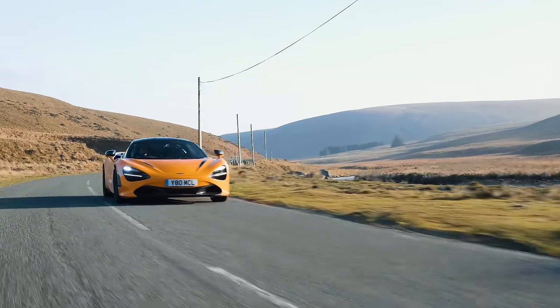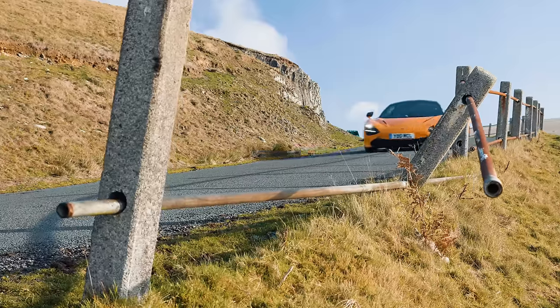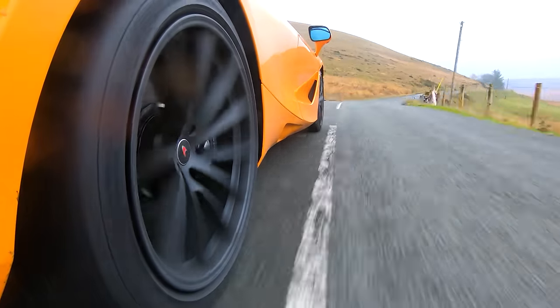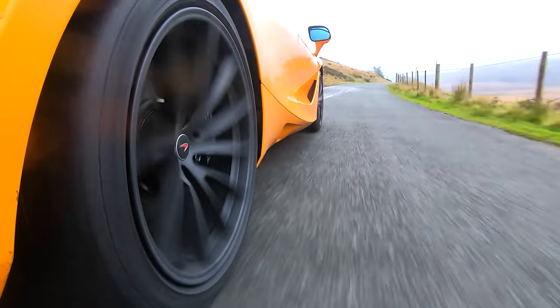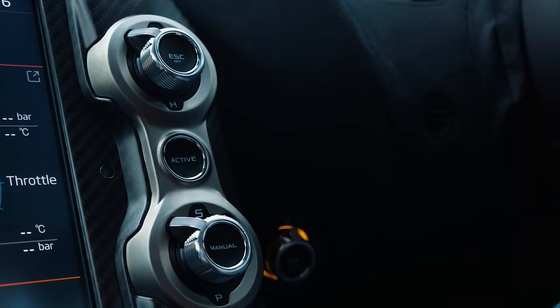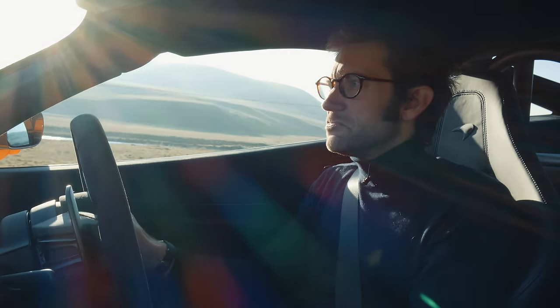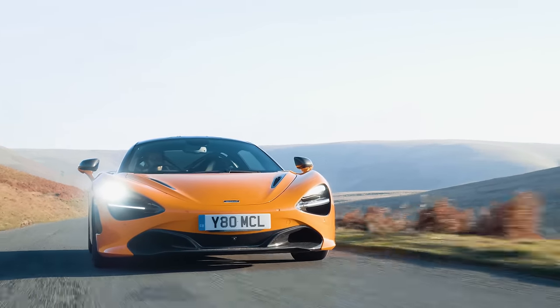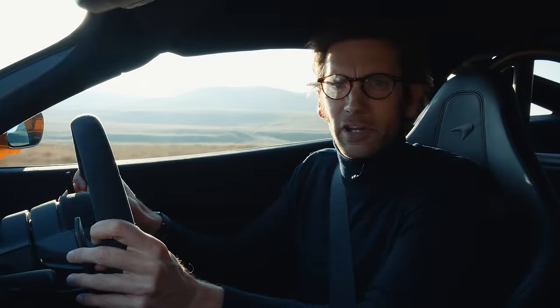It is so fast as well. The Proactive Chassis Control just demolishes a piece of road like this — the way it copes with the bumps is extraordinary. If you take it out of Active and put it back in Normal, you can actually still use it on a long journey, as I did driving across here, and it's perfectly habitable, almost boring.